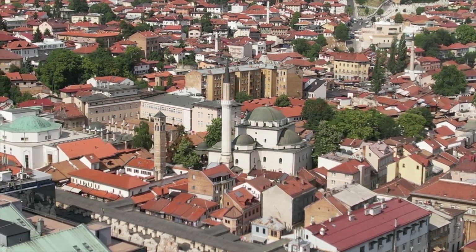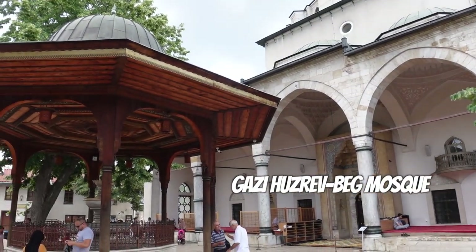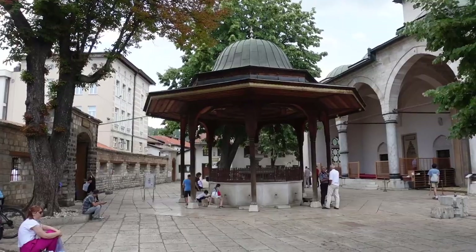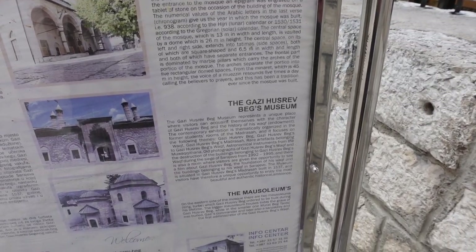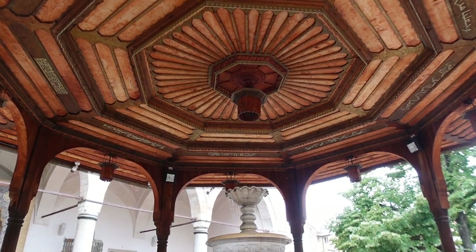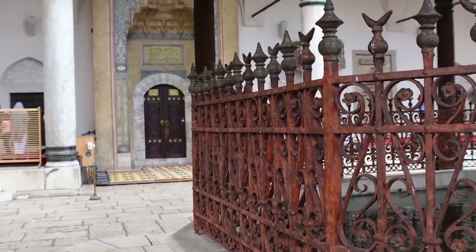We're now at Gazi Husrev-beg Mosque, also known as Bey's Mosque. It's a 16th century Ottoman mosque in Old Town and is the largest mosque in the country. Although it suffered significant damage during the war, it's been reconstructed and is seen as the most important architectural monument from the time of Ottoman rule in Bosnia and Herzegovina.